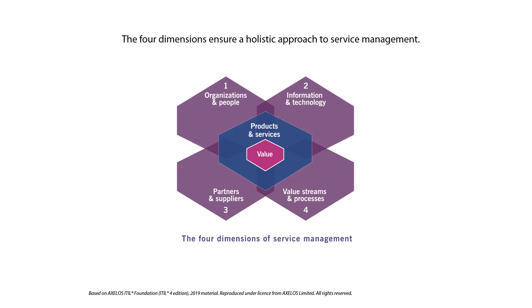To ensure a holistic approach to service management, EIDL4 defines four dimensions of service management: organizations and people, information and technology, partners and suppliers, and value streams and processes. To ensure that the service value system remains balanced and effective, it's important to give each of the four dimensions an appropriate amount of focus.